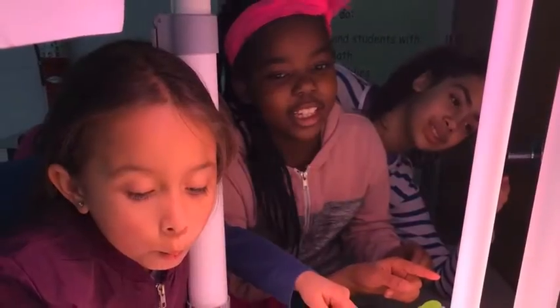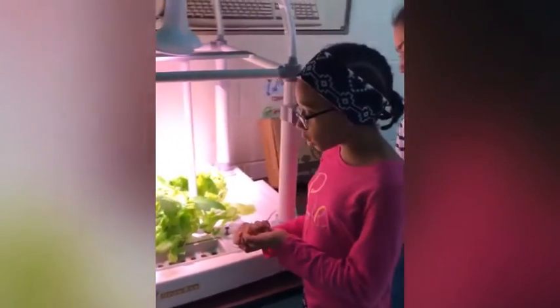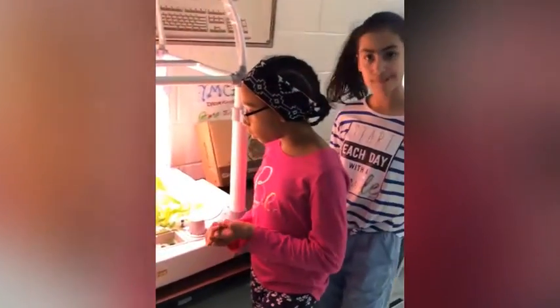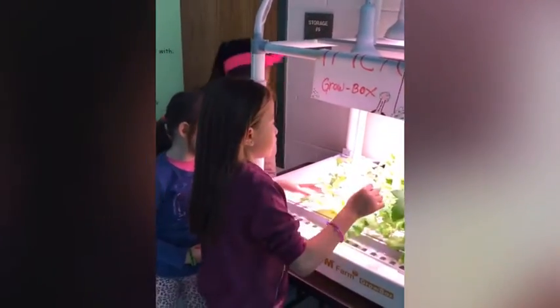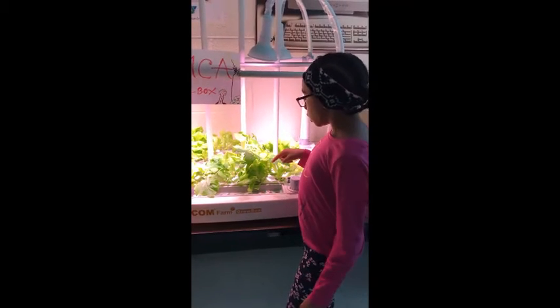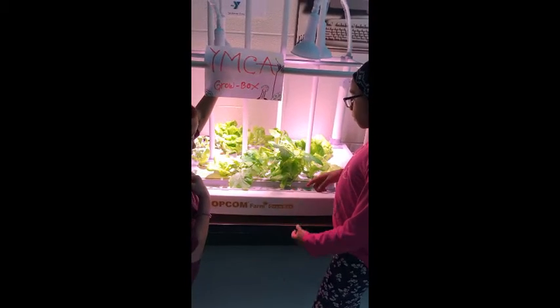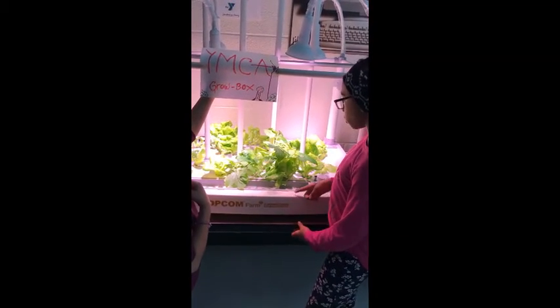There's lettuce, like that — that's my favorite. With science and technology, right here we're growing plants. They're fresh and they've grown very fast. This grow box is amazing and we want to thank Opcum for giving us this grow box.